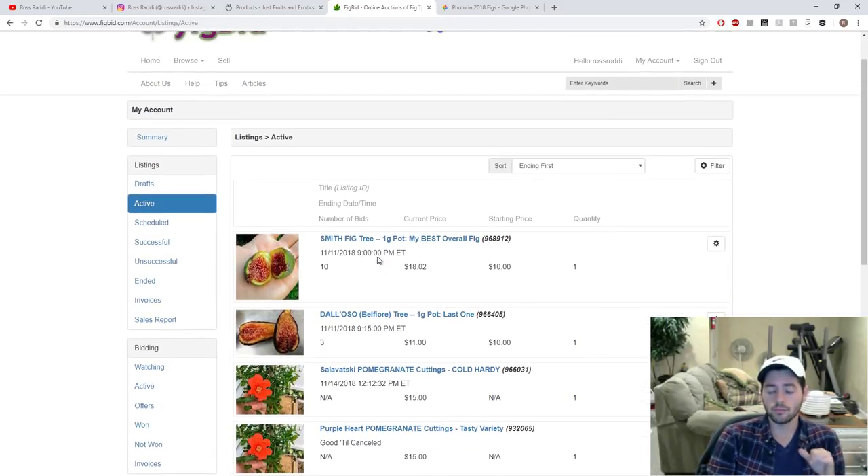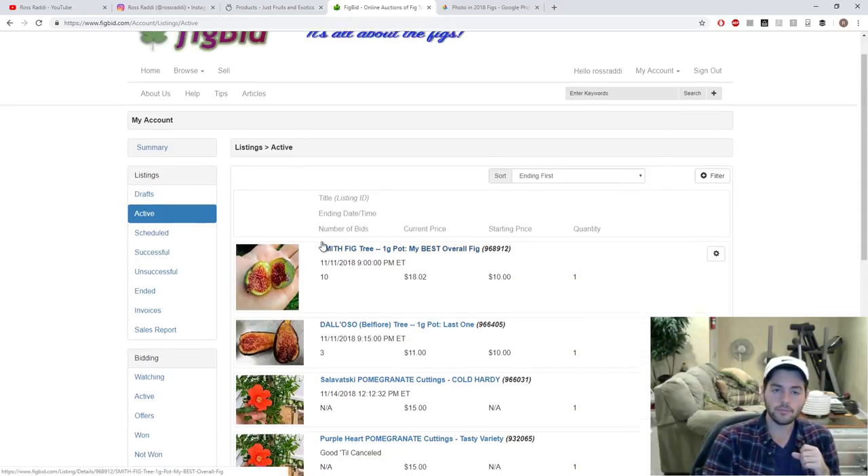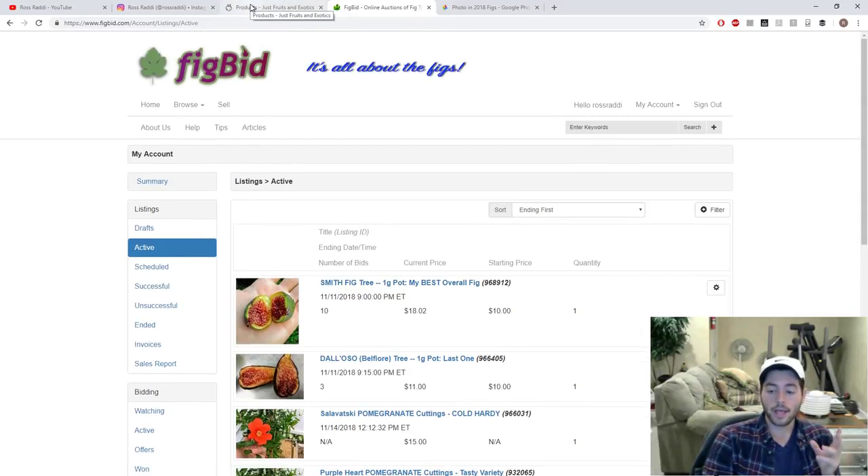I also have some Razzmatazz grape cuttings for sale — it's a muscadine grape that's a continuous fruiter. For those of you interested in that, send me a private message on YouTube, Facebook, Instagram, or email.